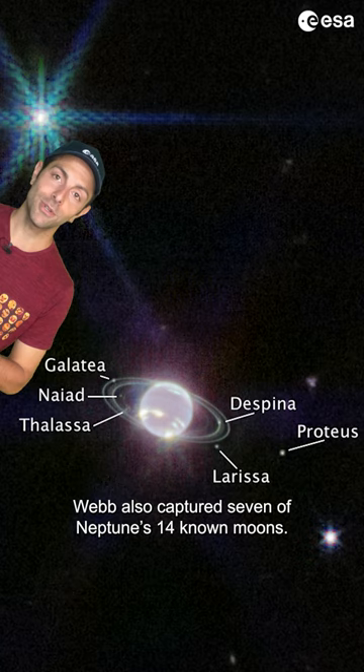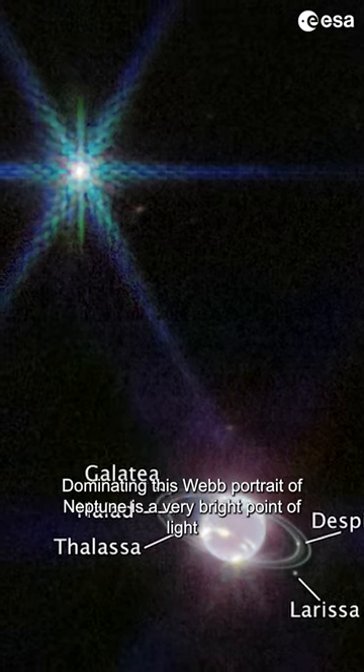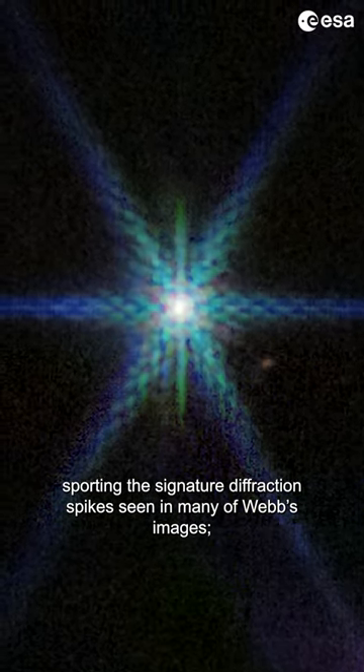Webb also captures seven of Neptune's 14 known moons. Dominating this Webb portrait of Neptune is a very bright point of light, sporting the signature diffraction spikes seen in many of Webb's images.